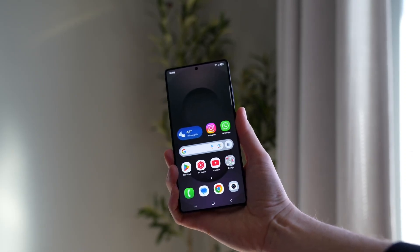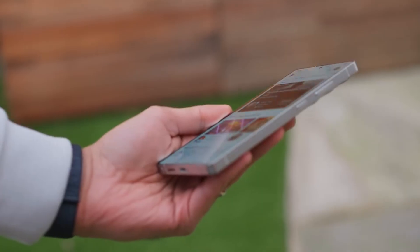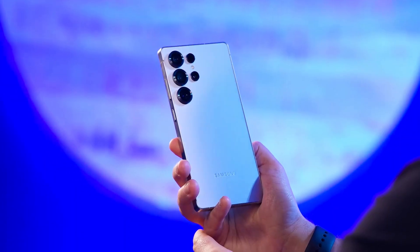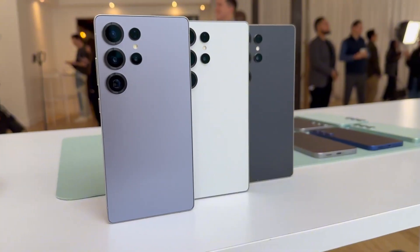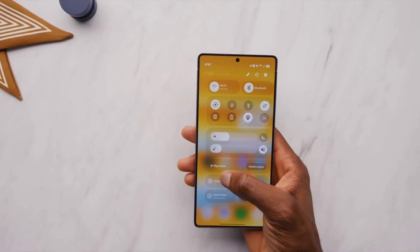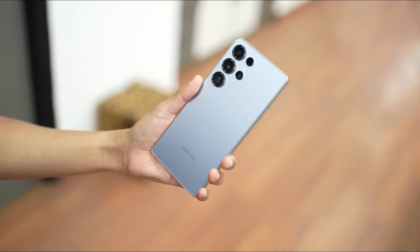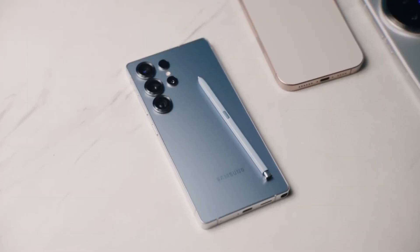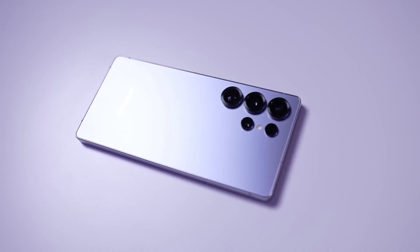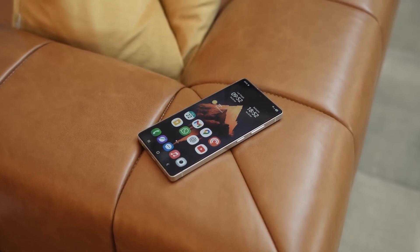Tech enthusiasts, buckle up, because the Galaxy S26 series might just redefine what we expect from Samsung phones. Rumors are flying, leaks are spilling, and insiders hint that Samsung is preparing something that could finally make the S series feel truly next-gen. From radical camera upgrades to AI that actually feels smart, this could be the most exciting Galaxy launch in years, so you'll want to stick around until the very end.